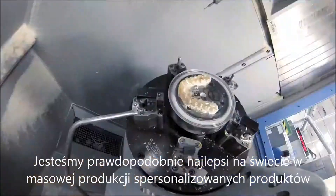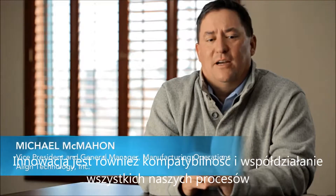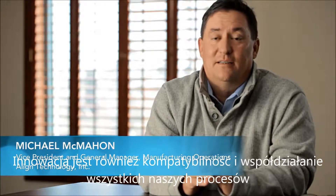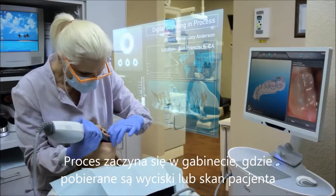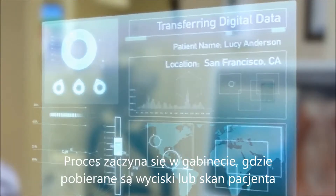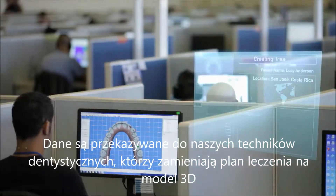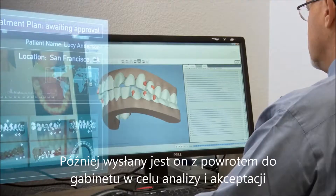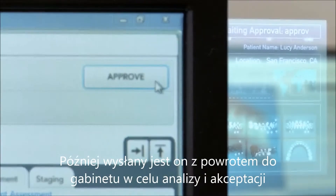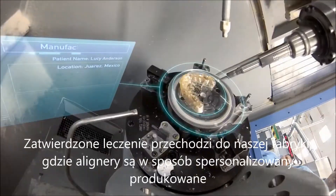We are probably the world's best at mass customization. It's a highly complex integration of data throughout the world that has to be linked and moves seamlessly amongst all of our constituents and facilities. It starts at the doctor's office with a physical impression or a digital scan to create a 3D model. Then that data is transferred to our dental technicians, who use proprietary software to create a digital treatment plan. The proposed plan is sent back to the doctor for review and approval.